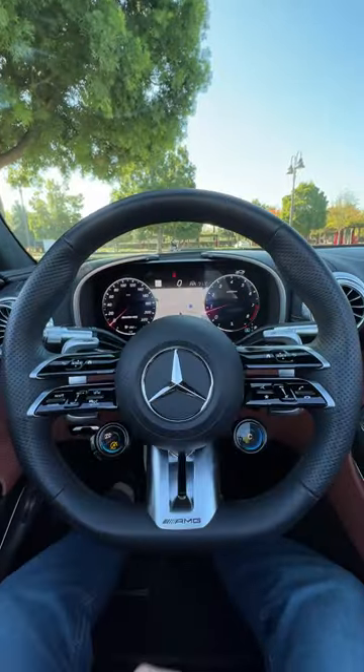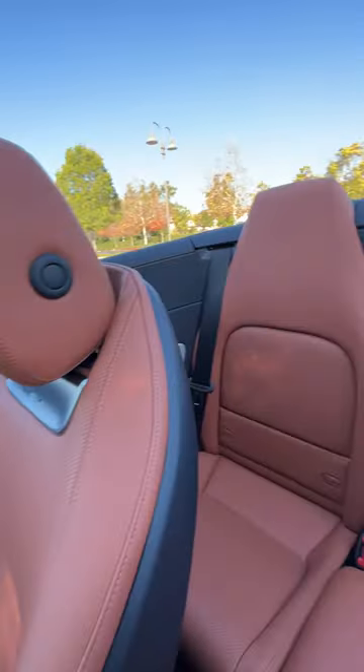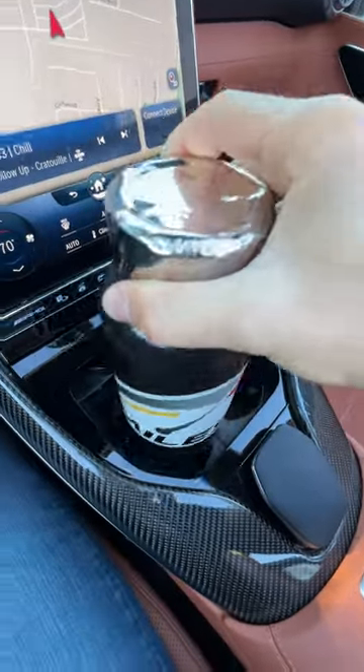Will my big bottle fit in the 2023 Mercedes-AMG SL 63? Let's find out, starting with the front cup holders. Slide to reveal and... certainly too small.